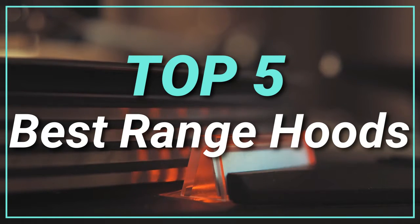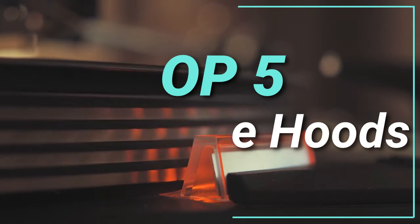Hello guys, today in this video we are going to help you find out the best range hoods in the market. Let's get started with the list.